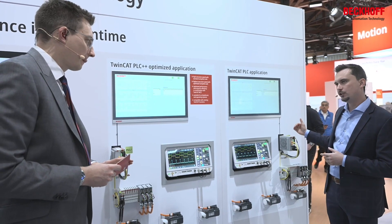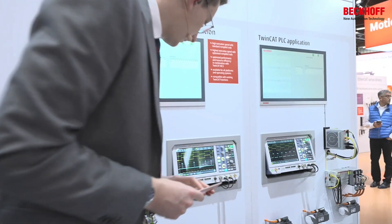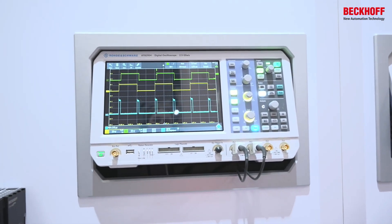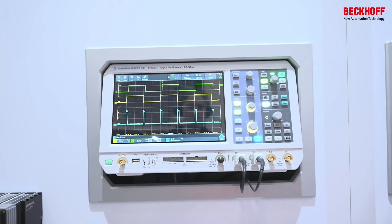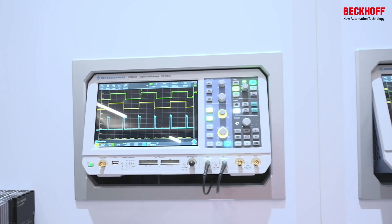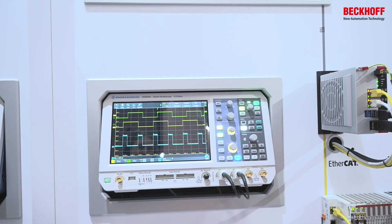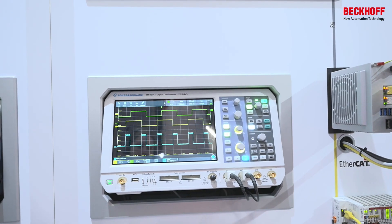You can see this easily within the scopes — we have up to three times faster execution time on the PLC++ optimized application. That's half a microsecond versus 1.5 milliseconds.